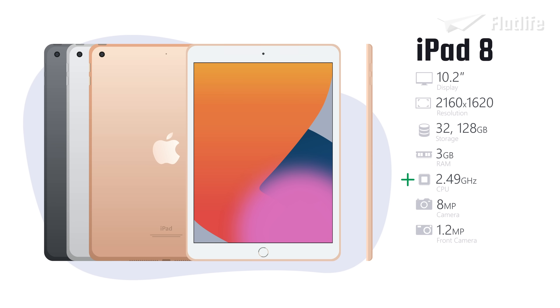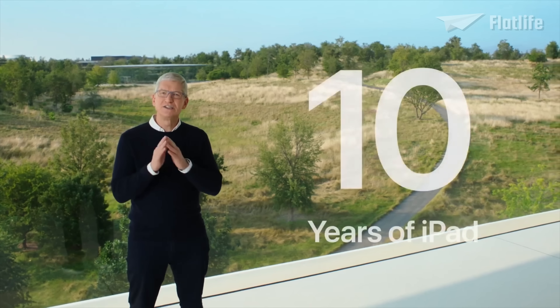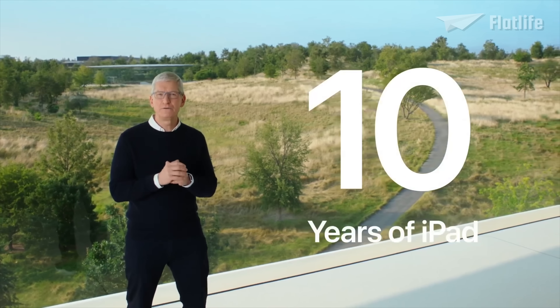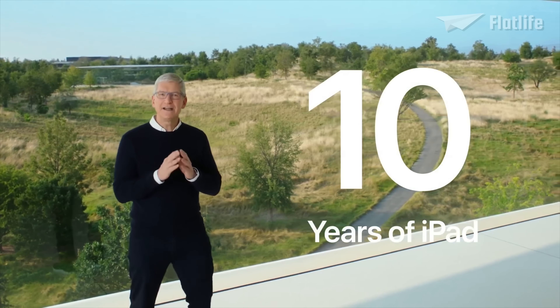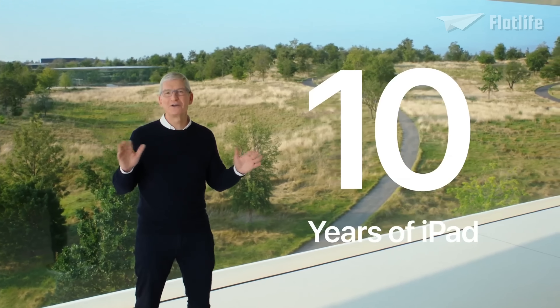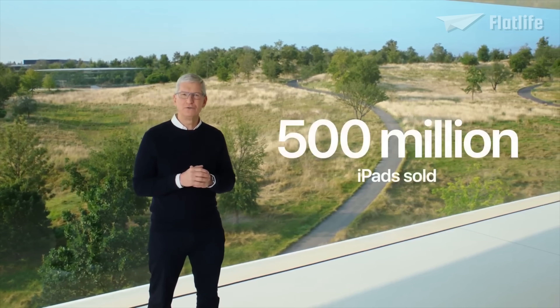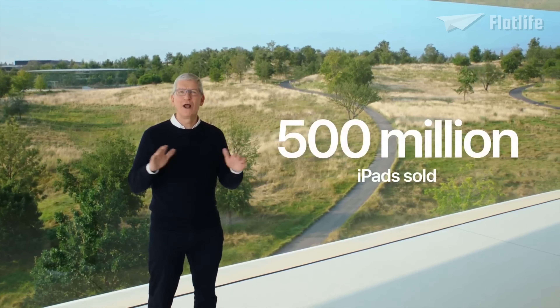Besides the faster chip, the 2020 iPad was almost similar to its predecessor, including the price. Throughout the years, Apple has become incredibly successful with the iPad. This year marks 10 years since we shipped our very first iPad, and it has become one of the most successful consumer electronics products ever. We've now sold over 500 million iPads to customers around the world.